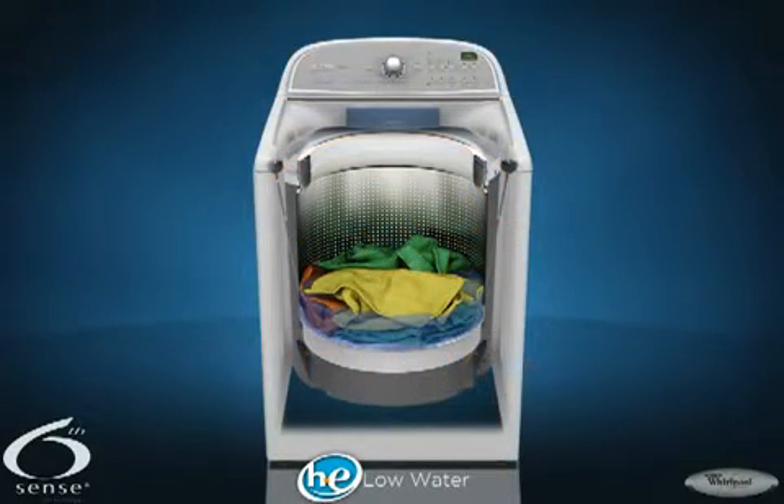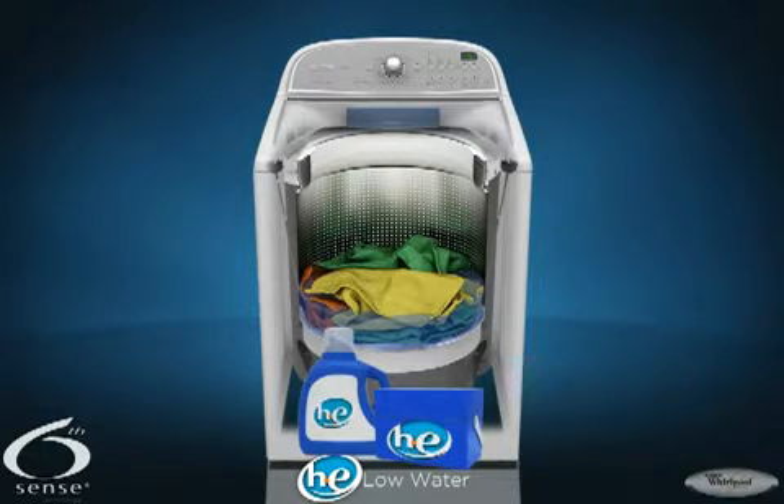Because Cabrio washers use less water than traditional washers, a high efficiency HE detergent that produces less suds is needed for effective cleaning and rinsing. Look for the HE label on the box or bottle.